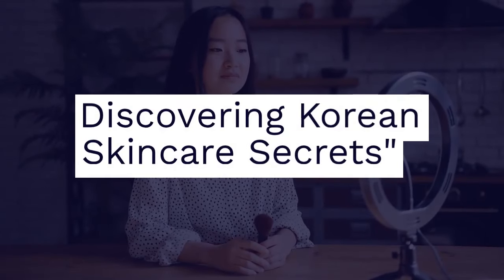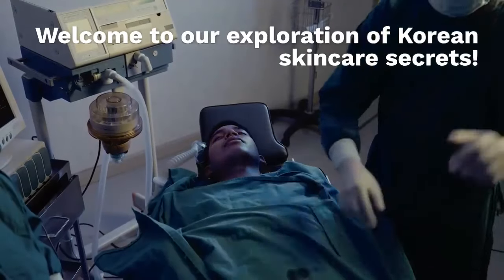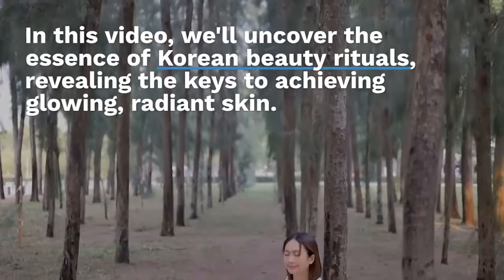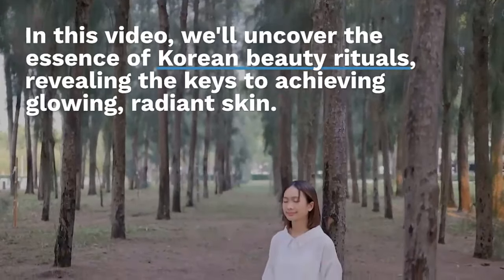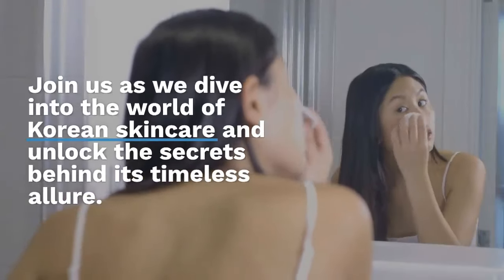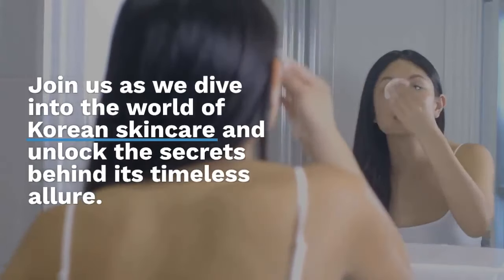Discovering Korean skincare secrets. Welcome to our exploration of Korean skincare secrets. In this video we'll uncover the essence of Korean beauty rituals, revealing the keys to achieving glowing, radiant skin. Join us as we dive into the world of Korean skincare and unlock the secrets behind its timeless allure. Let's get started.